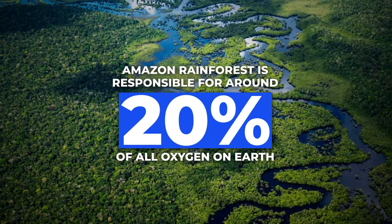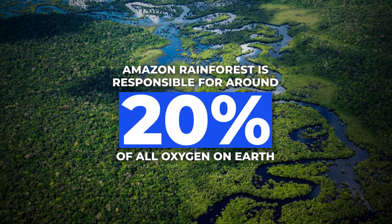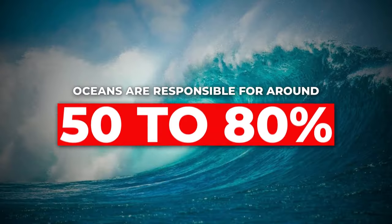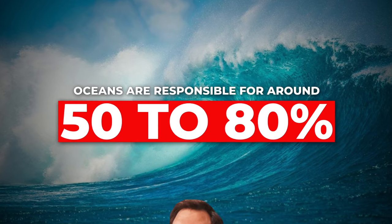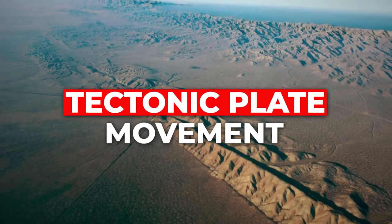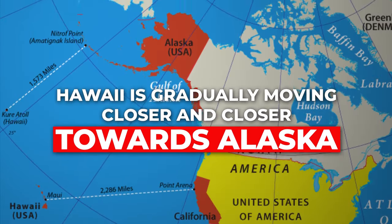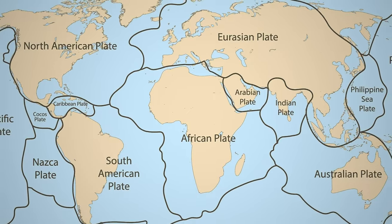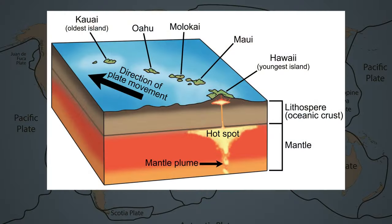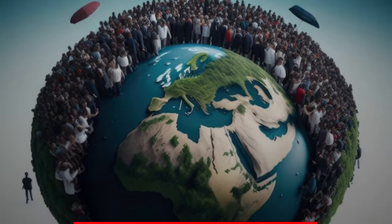The Amazon rainforest is responsible for around 20% of all oxygen on Earth; however, oceans are responsible for even more — 50 to 80%. Earlier we talked about tectonic plate movement, but did you know Hawaii is gradually moving closer and closer toward Alaska? It technically moves approximately 7.5 centimeters every year.